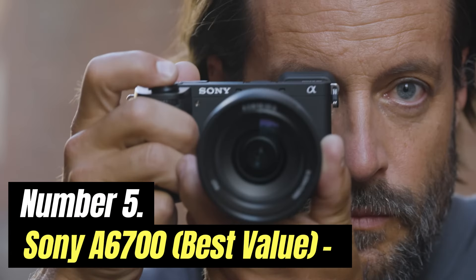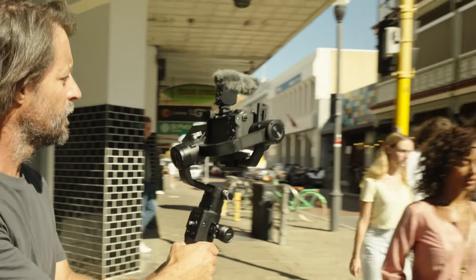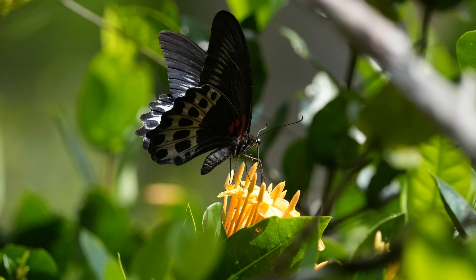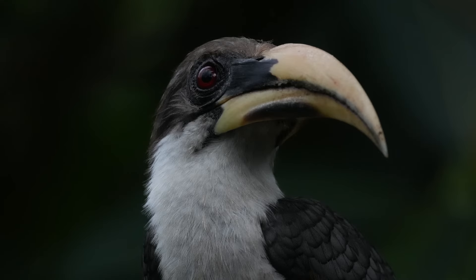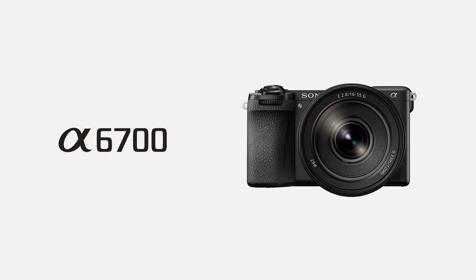Number 5: Sony A6700 — Best Value. Perhaps the most significant change in the A6700 is the adoption of a second command dial on the front of the camera. This makes it Sony's first A6000-series camera to allow control with forefinger and thumb, rather than having only thumb-controlled dials. This brings the camera into line with the Sony A7 series and most other cameras costing more than about a thousand dollars.